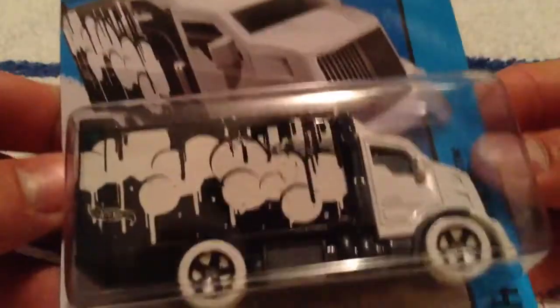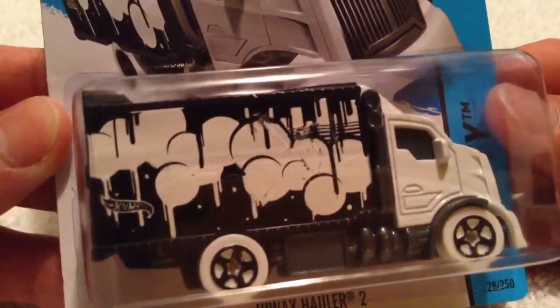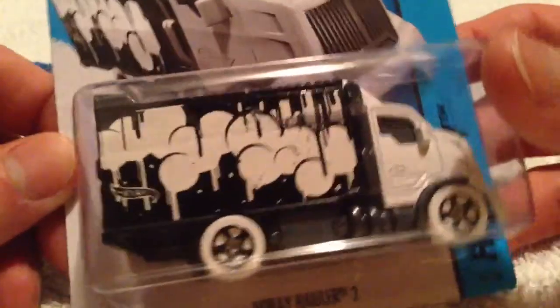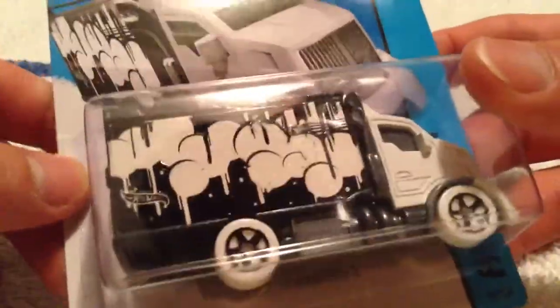This one definitely looks artsy to me. Maybe pop culture or modern — I don't know my art stuff too well — but whatever that style is, pretty cool. The paint dripping stuff.